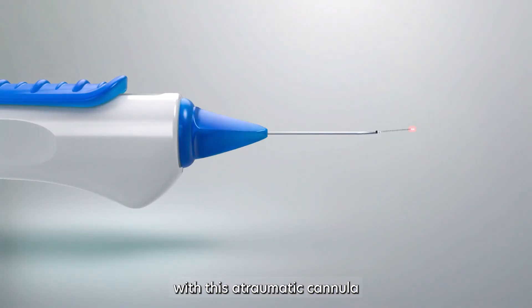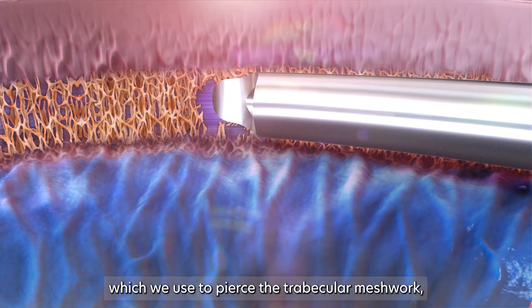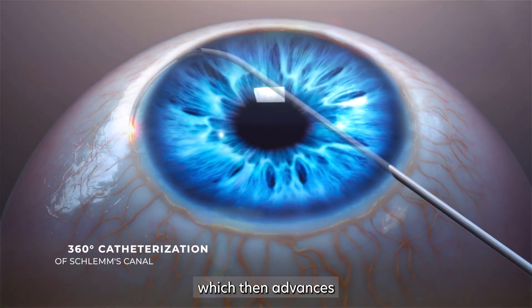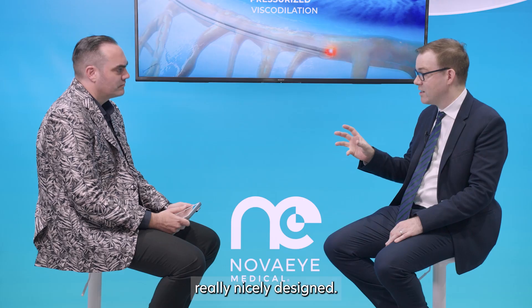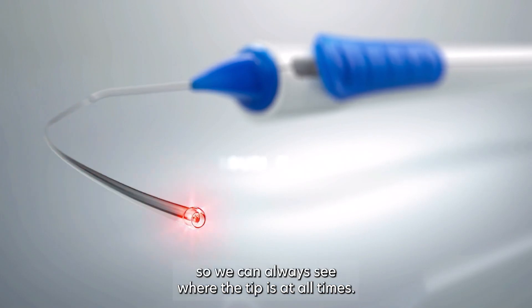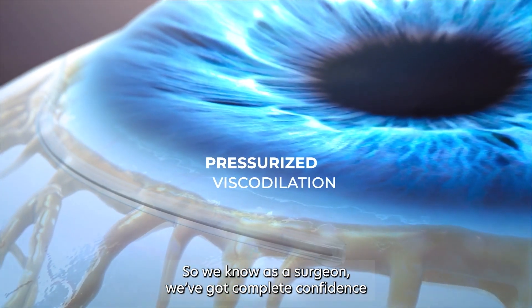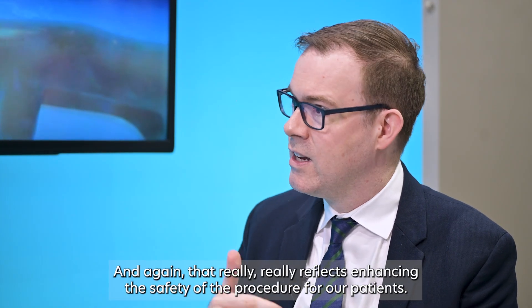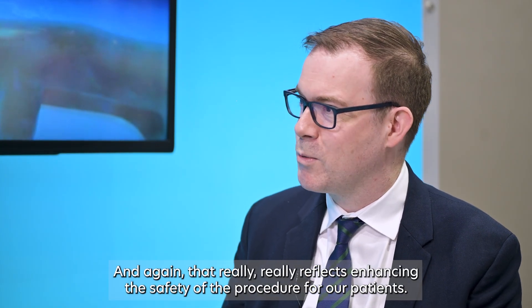Now they've made a really nice design with this atraumatic cannula, which we use to pierce the trabecular meshwork and enter Schlemm's canal. It's got an actuator which we slide, which then advances the catheter through 360 degrees. Really nicely designed — it can work for right or left-handed surgeons, whether you've got small or large hands. It's got this red illuminated tip, so we can always see where the tip is at all times, giving complete confidence of where the stent is. That really reflects enhancing the safety of the procedure for our patients.